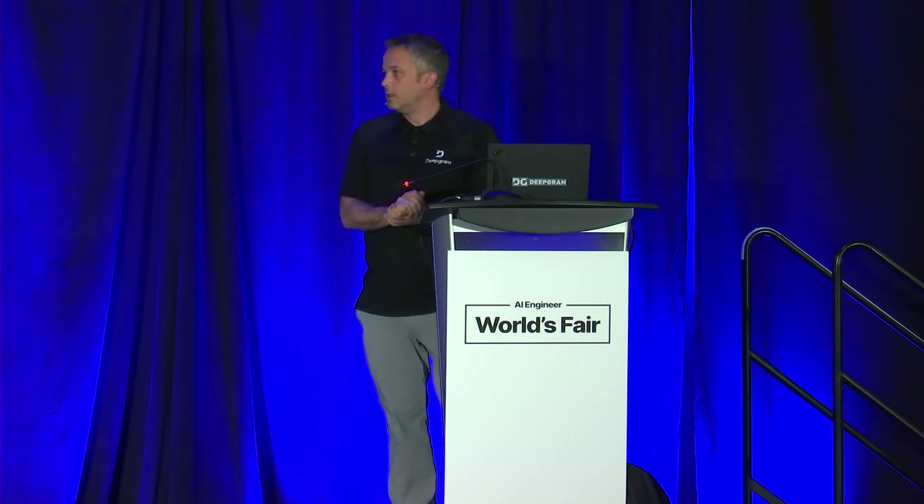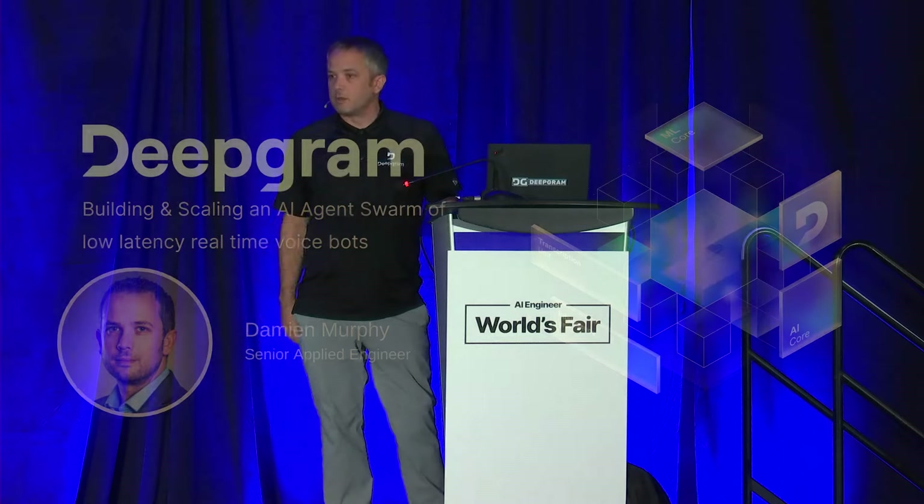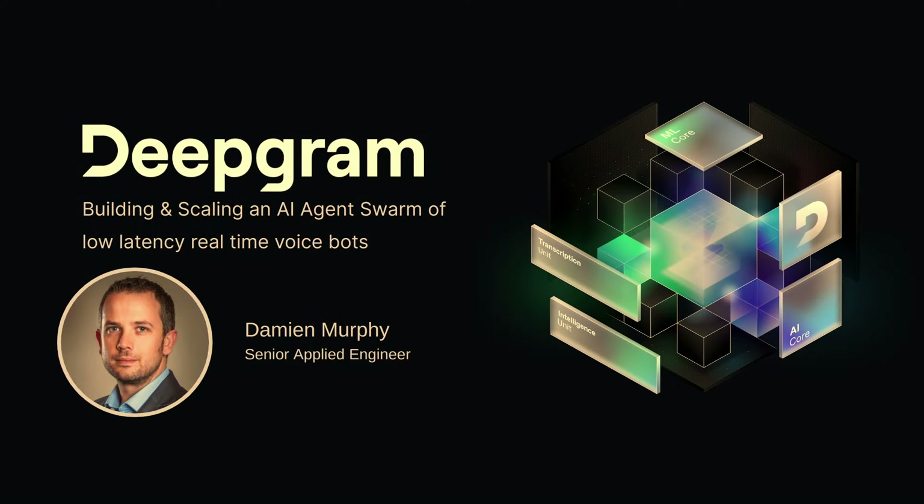Hey, everybody. Yes, we're going to get started here. Thanks, everybody, for coming along, and thanks to AI Engineers for having us. My name is Damian Murphy. I'm a senior applied engineer at Deepgram.